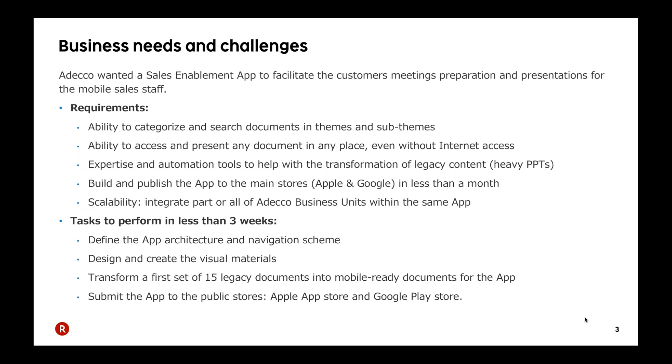So what was the initial goal of the ADECO Group? We met with them at the end of 2015, in December. We had a requirement scope to build a sales enablement app for their mobile task force — their sales staff in the field — to provide them with the latest version of their presentations. The main goal was to help sales staff prepare and get access to all presentation materials on a mobile app, both on iOS and Android devices.